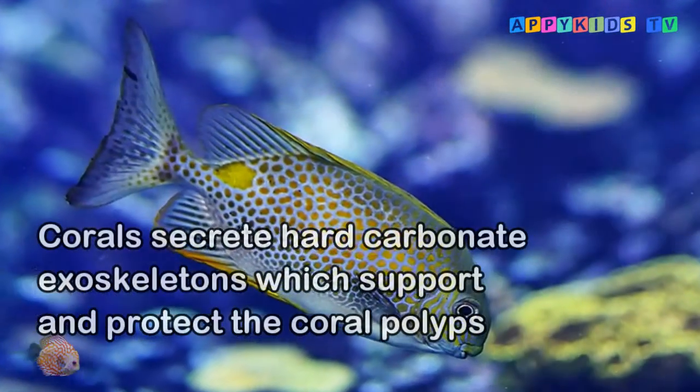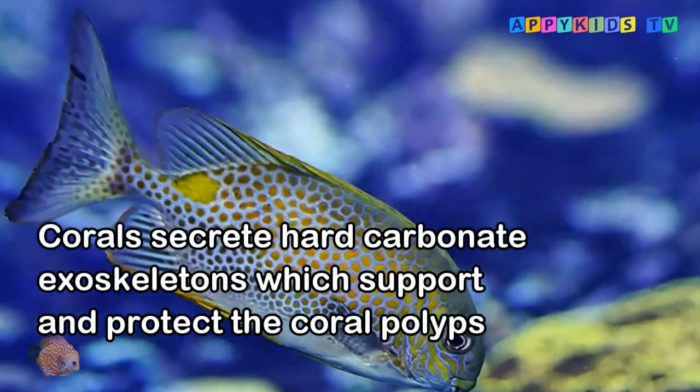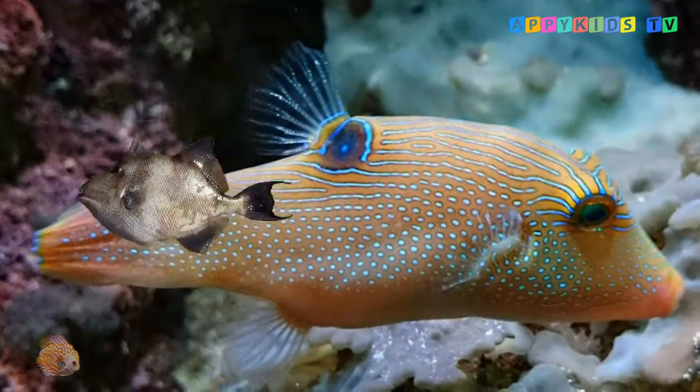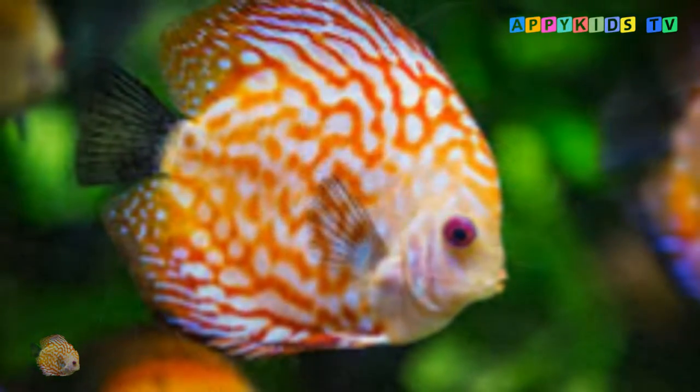Unlike sea anemones, corals secrete hard carbonate exoskeletons which support and protect the coral polyps. Most modern coral reefs are less than 10,000 years old.